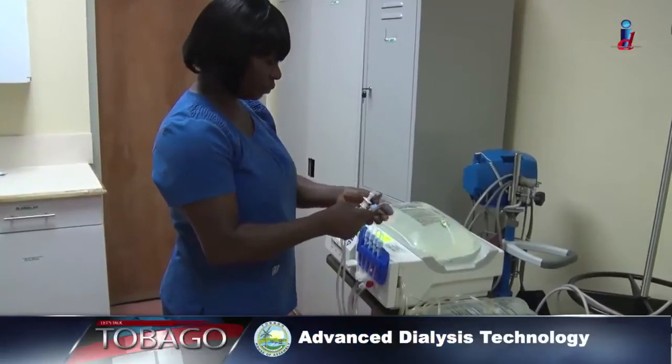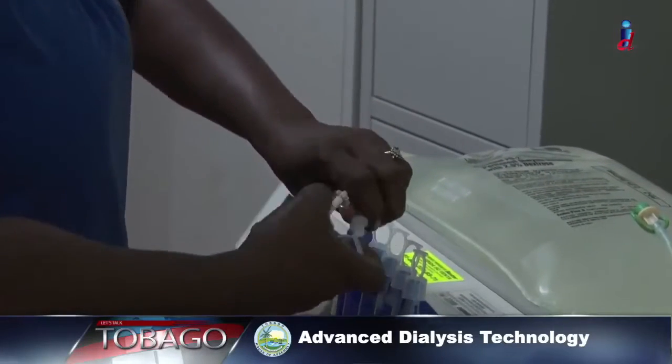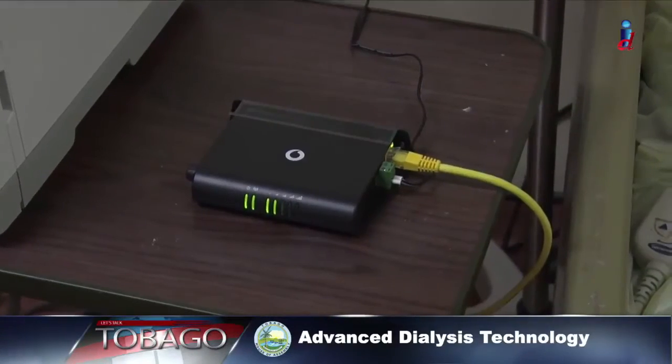The technology for peritoneal dialysis machines is improving all the time. Thanks to cellular signals, doctors and nurses at the dialysis department in Baclet can stay informed easily.